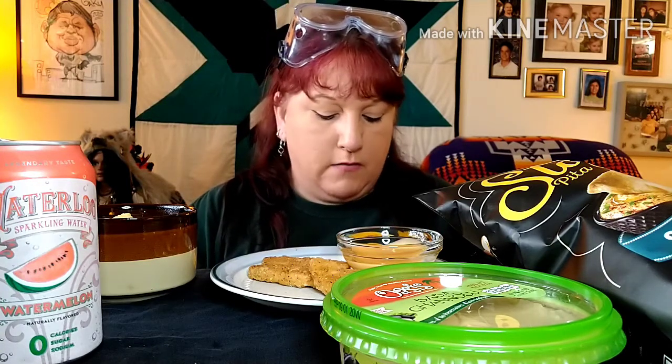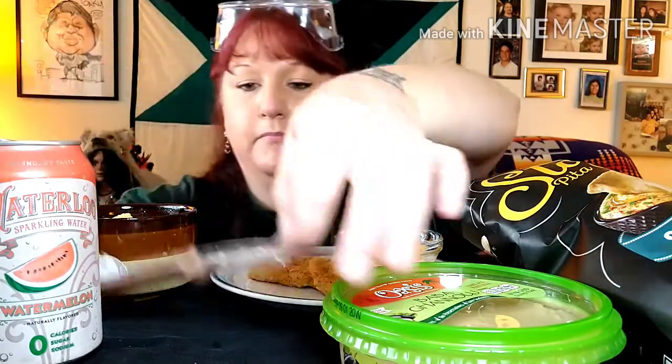Let's try the cranberry habanero beef stick. Let me know in the comments how y'all are doing. It says inside the wrapper: 'Your vibe attracts your tribe — hashtag champions.' Let me break a piece off. It has a little bit of kick but it's sweet — and it says zero sugar, but it tastes sweet!